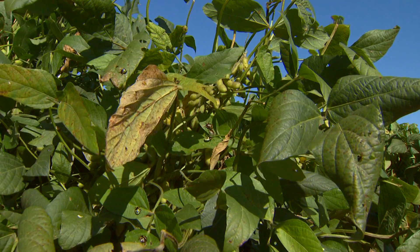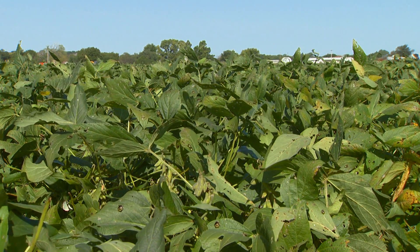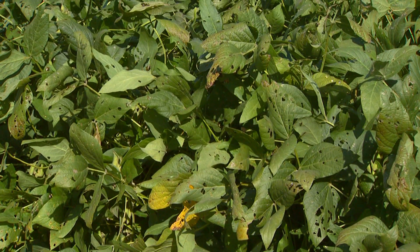As far as fungicides to use, are there any you recommend? We think soybean rust is already present in those fields, and there are two groups of fungicides registered on soybeans for soybean rust control. One would be strobilurin fungicides such as Headline or Quadris, and another would be a DMI or triazole fungicide such as Folicur, Tilt, Doe Mark, or Top Guard. The DMIs tend to do better where rust is already present in the field.